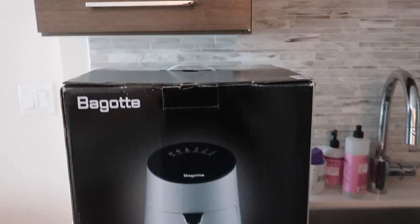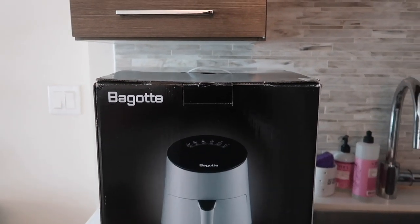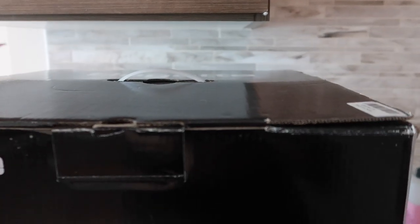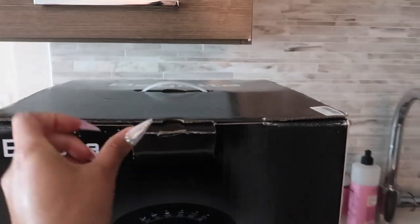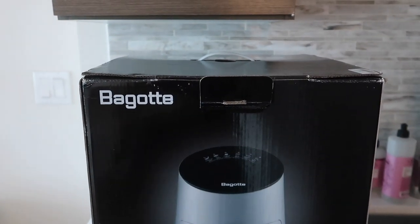I ordered one off of Amazon and it just arrived so I'm super excited to set the thing up and figure it out together, and then do some sweet potato — that would be so good. I'm all about healthy eating and meal prep. Shout out to Bagotti for sponsoring today's video. I'm super excited to set this bad boy up and do a fun recipe. I like trying new things and this is supposed to be a healthier option versus frying something in a lot of oil.